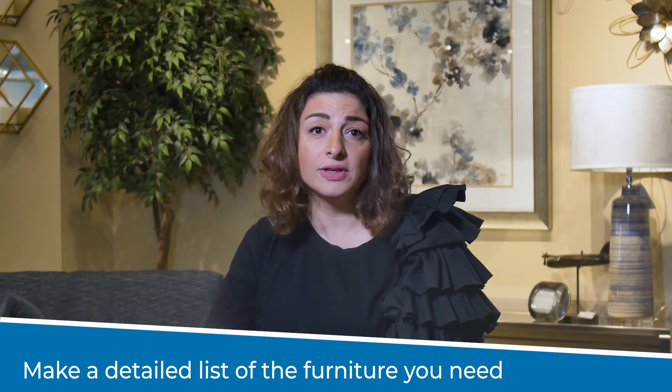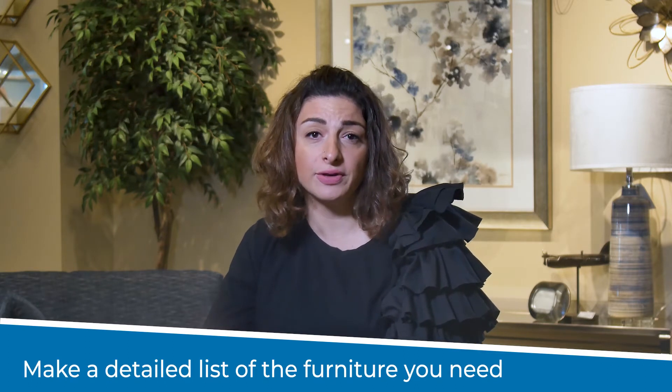Start by considering the size of the space and the number of people that will use it. With this, make a detailed list of the furniture you will need to fill the space and comfortably host your friends and family.